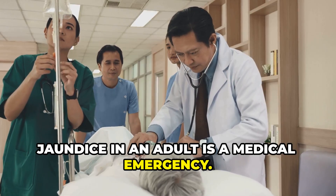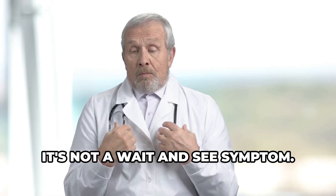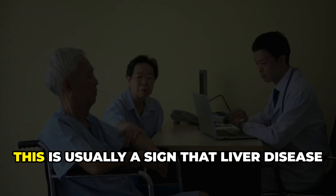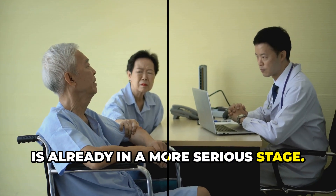Jaundice in an adult is a medical emergency — you need to see a doctor right away. It's not a wait-and-see symptom. This is usually a sign that liver disease is already in a more serious stage.